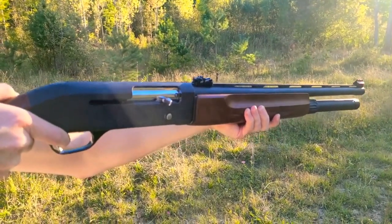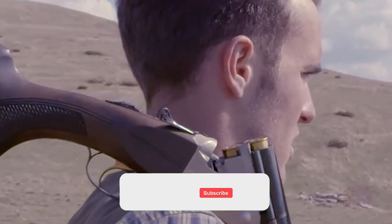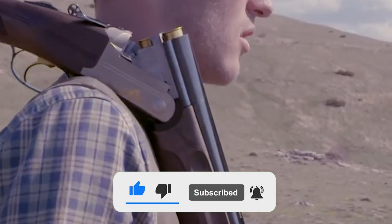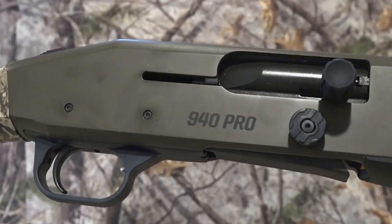We all love shotguns for their utilitarian aspects and the ability to use such a diverse selection of ammo. We also think nothing feels better in the hands or on the shoulder than a well-built and well-fitting shotgun. Therefore we bring you our favorite 5 shotguns that you must bag in 2023.